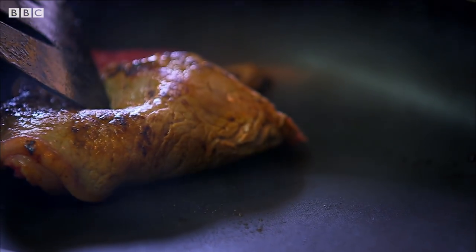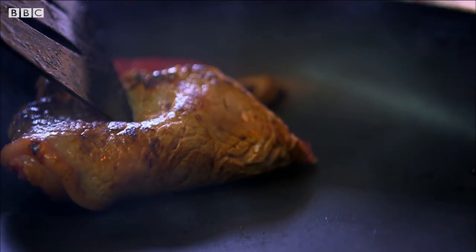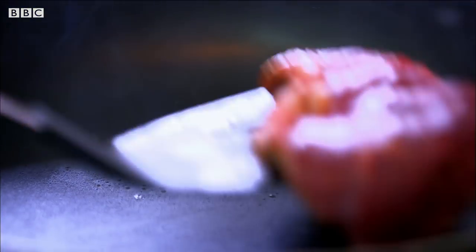The basic flavour of food comes from its taste — bitter, sweet, sour, salty, and, if it's meat, umami. But far more important for flavour is the food's aroma.